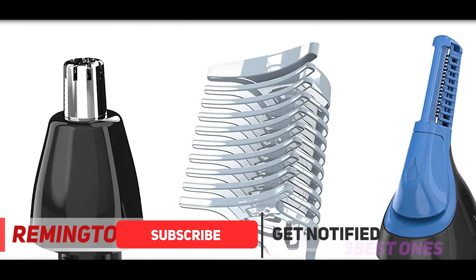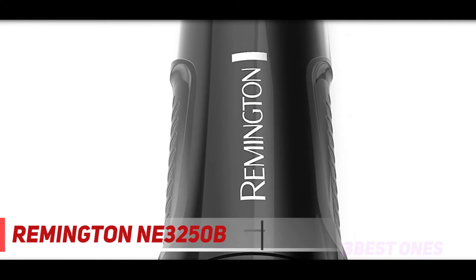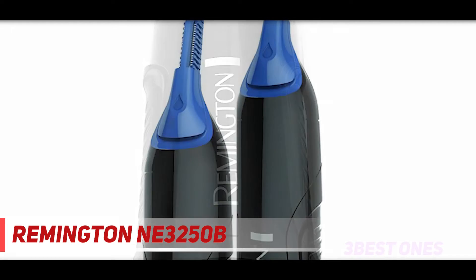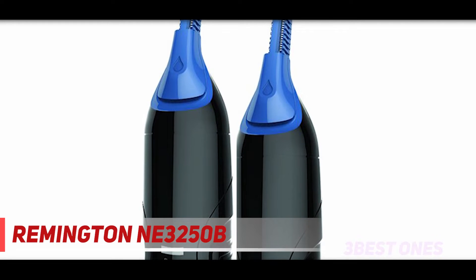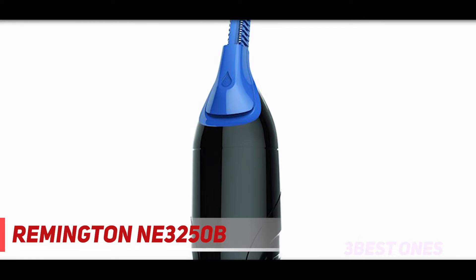Being waterproof means you don't just get to use it in front of the sink or mirror — you can also go in the shower with it and take care of your facial grooming there. If you are trimming back your eyebrows, we don't recommend doing it in the shower without a mirror, and don't submerge the nose hair trimmer in bathwater. This also means the blades are effortless to keep clean and maintained.